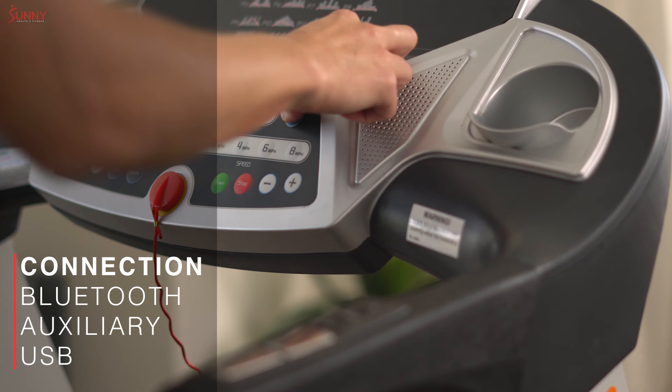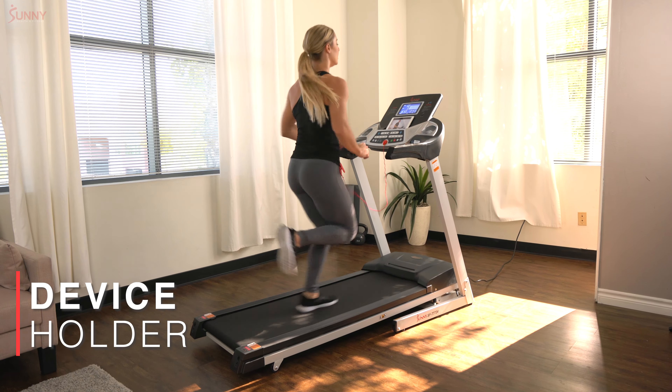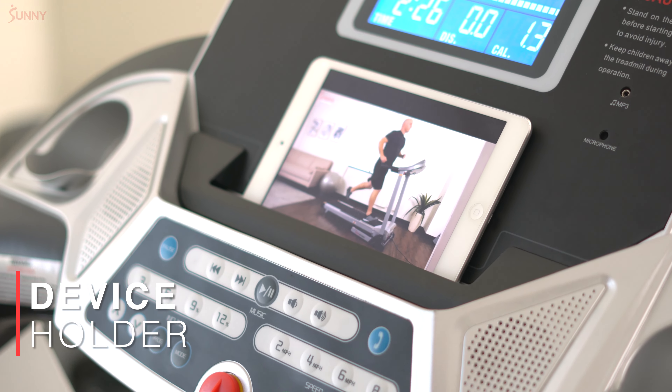Never miss a call with the Bluetooth onboard speakers. Stay connected to your favorite workout entertainment with the device holder and USB or auxiliary connectivity.